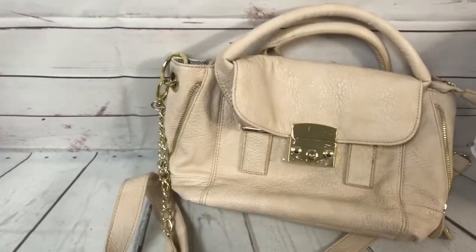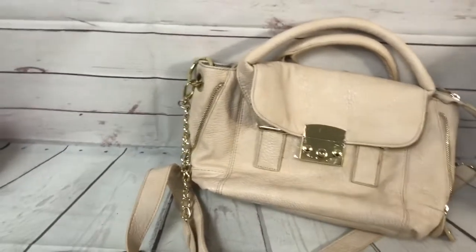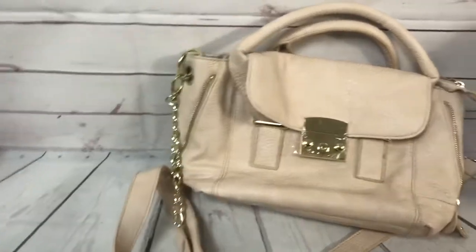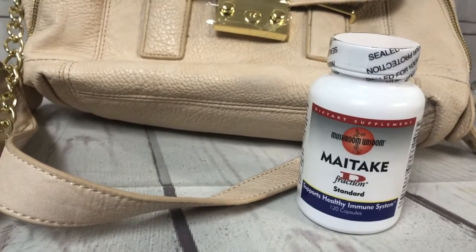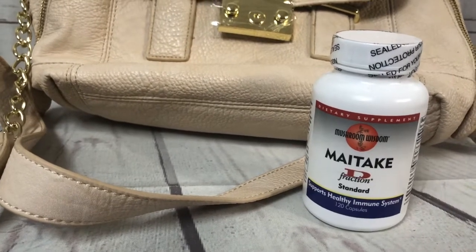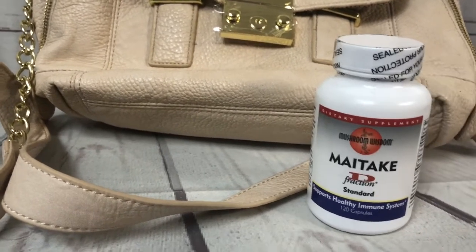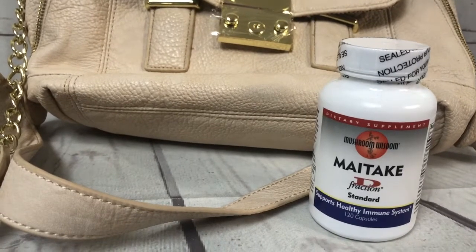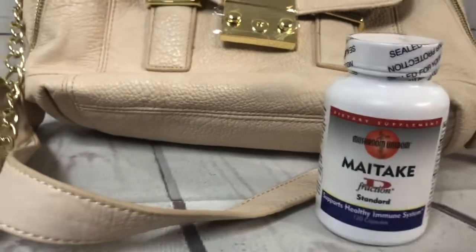This Steve Madden purse I've had for a while sold for $9.80 on sale — I think I had it at 40% off — and they paid shipping on top of that. From the liquidation store where I got the medications, this Mushroom Wisdom Maitake D-Fraction immune support supplement — that bag is getting empty, I've sold almost all of that stuff — sold for $19 with free shipping.